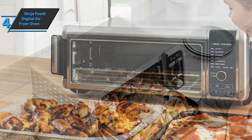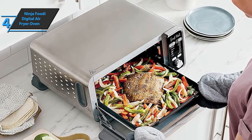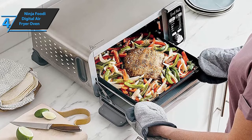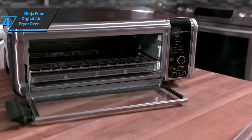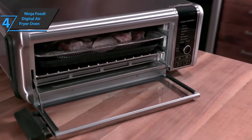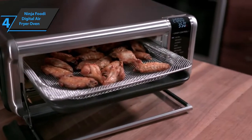An attractive design, a stainless steel body, and a really easy-to-use control panel make the Ninja Foodi SP101 8-in-1 oven a great addition to any kitchen. While many devices promise to be multifunctional but fall short, here we have a real multifunctional device which exceeds initial expectations and will surely become your best ally in preparing delicious and healthy dishes.